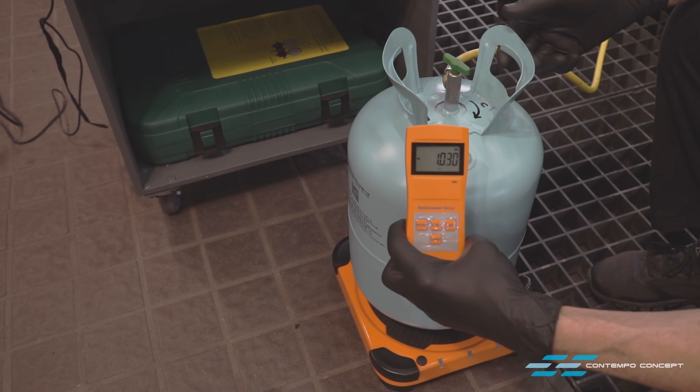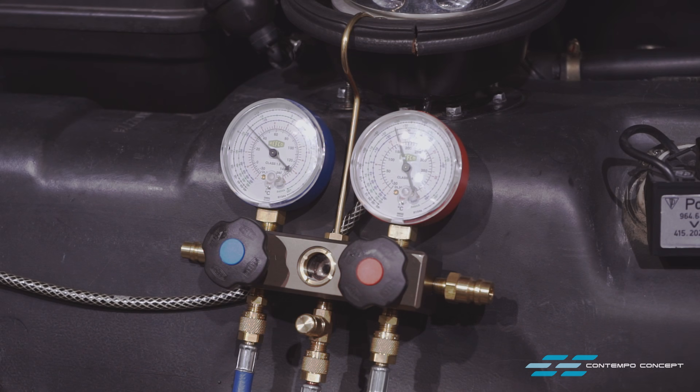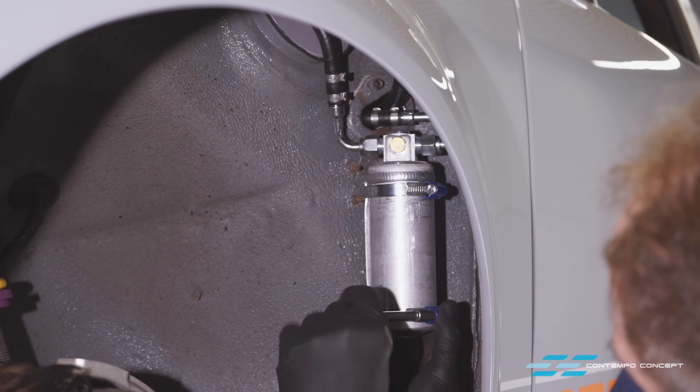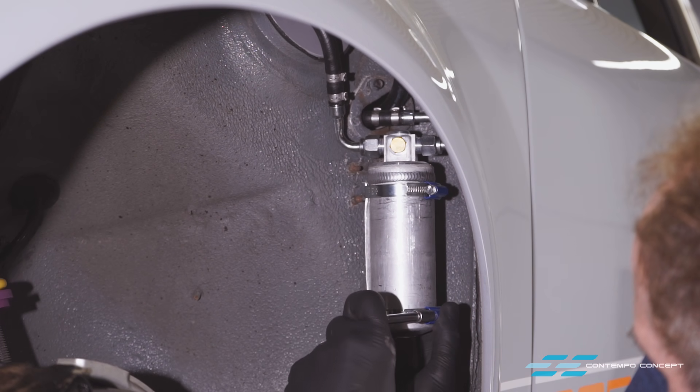A second condenser is piggybacked to the engine oil cooler and its fan. The two condensers will keep the car chilled to perfection, even in the hottest part of the summer. Another custom bracket means the dryer receiver takes up its new home inside the front fender.